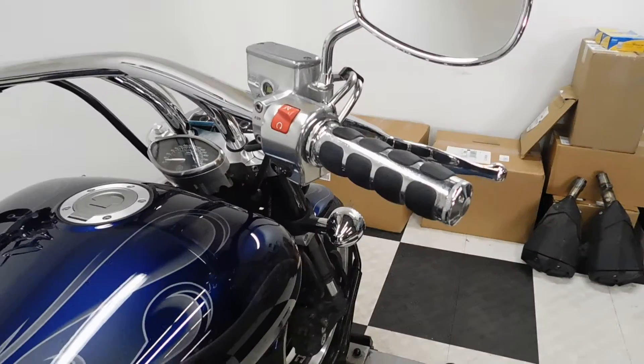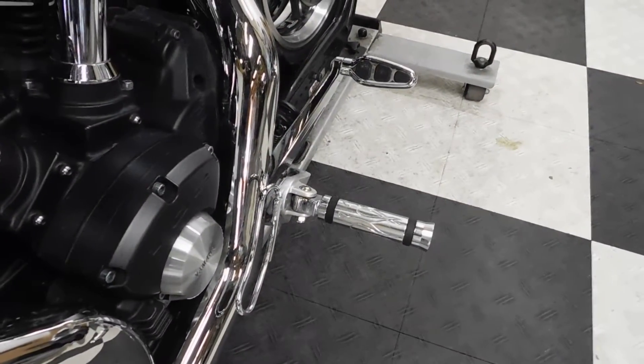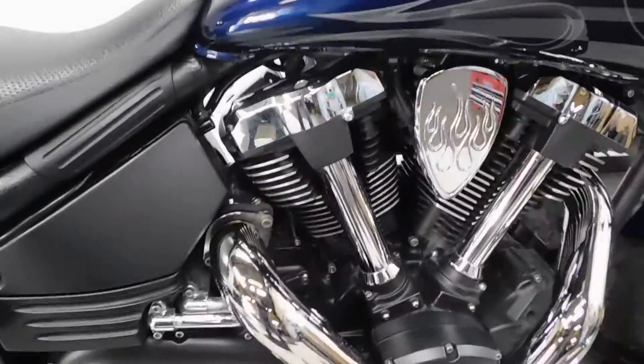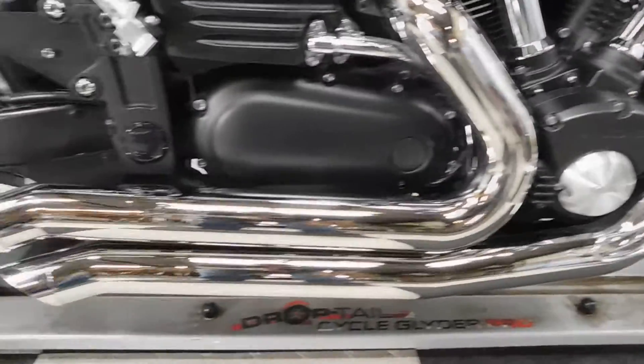It comes with aftermarket grips and adjustable forward controls. It's also got a Power Commander 5 and twin bubs turnout pipes.